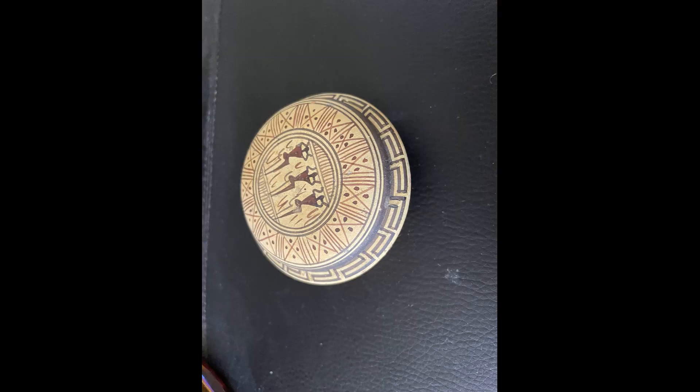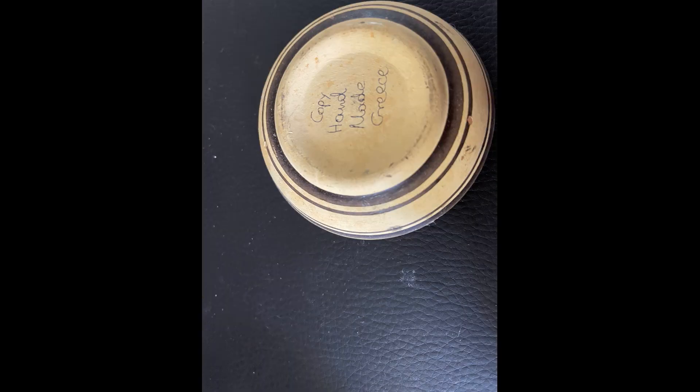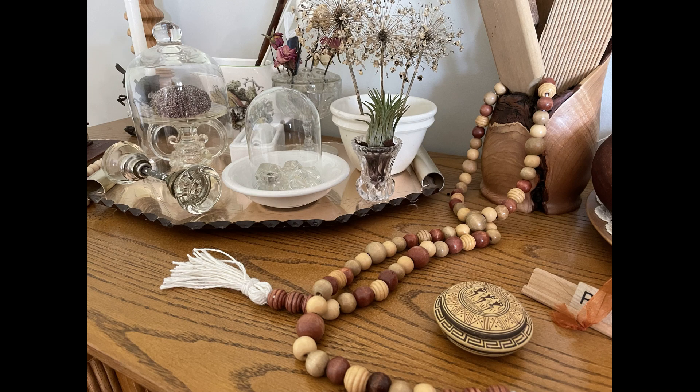The next item is another little item about two inches in diameter. It's a small trinket box and I liked the decorations on it. It says it was hand painted and made in Greece. The woman who owned it traveled extensively and she brought this back from one of her trips. This is how I've styled it on top of my mantle.